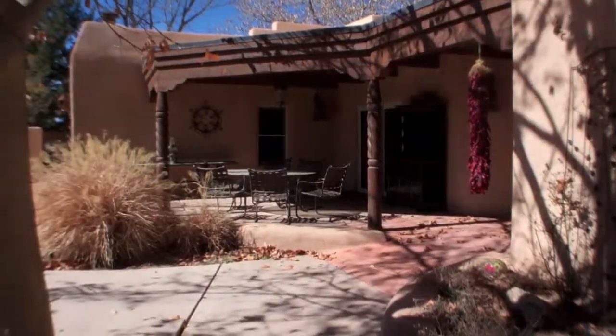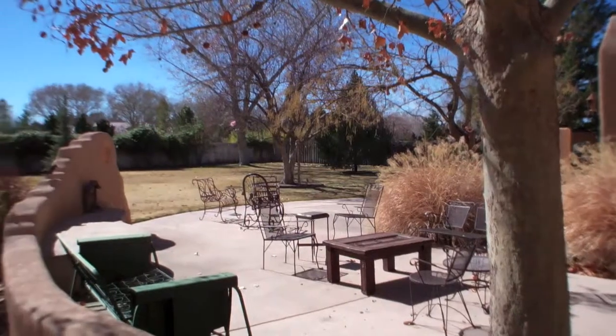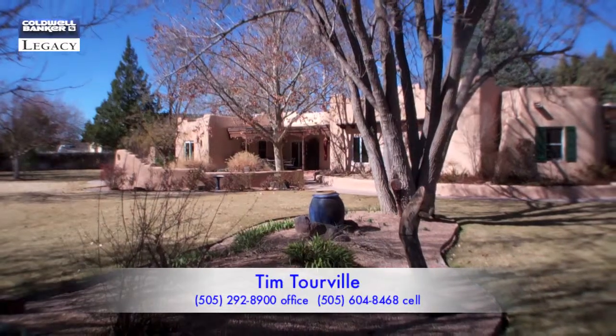There's also more than a thousand square foot heated and cooled detached guest house with kitchen, full bath, laundry hookup, and a workshop and living space. This is a one of a kind property.